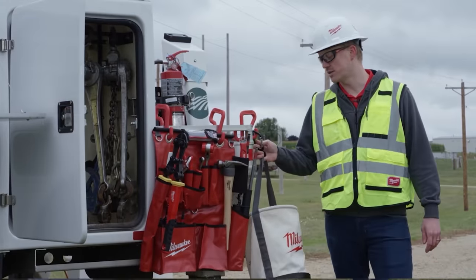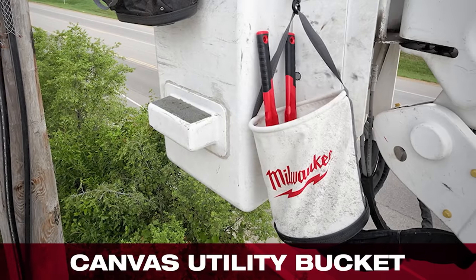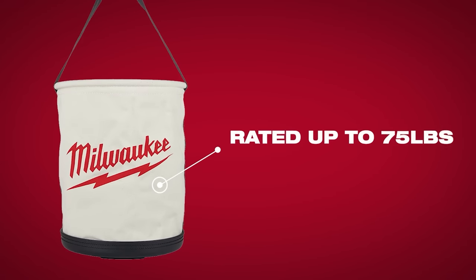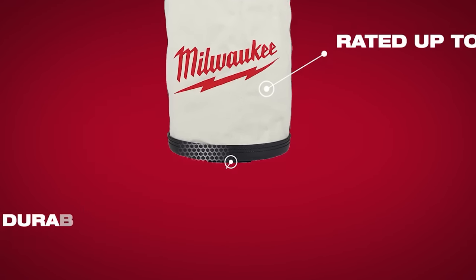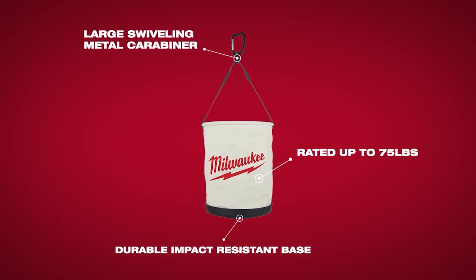Our new canvas utility bucket features some of the same things you know and love about a current solution, like the swiveling large carabiner. Rated for up to 75 pounds, it's going to feature a durable impact-resistant base with the durability you need day in and day out on the job.